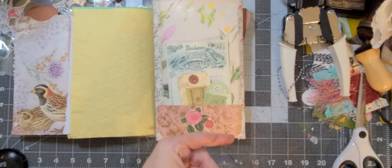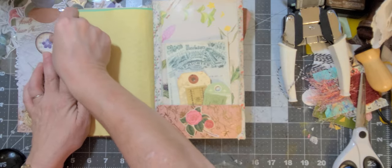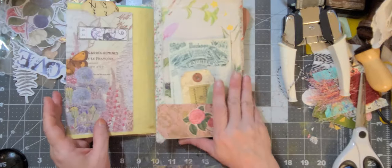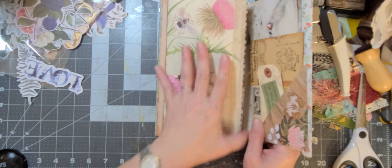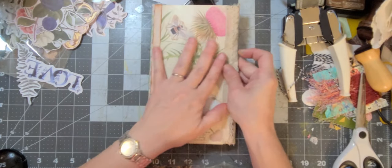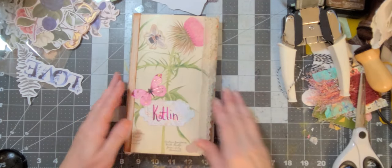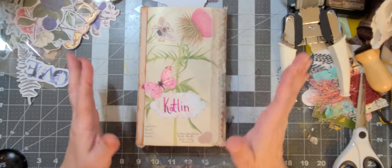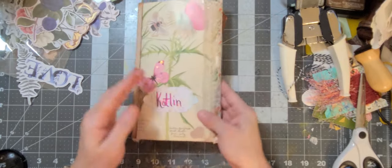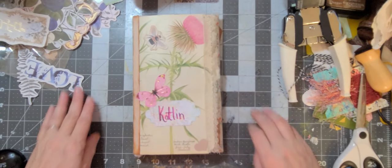I think this is done! Awesome - I wanted to get it in the mail tomorrow, so that's awesome. Well, thanks for helping me finish this up everyone - I appreciate your company, and I'm sure Caitlin will appreciate this lovely piece of art that I've put together for her for our sister swap. We'll see you next time - bye!